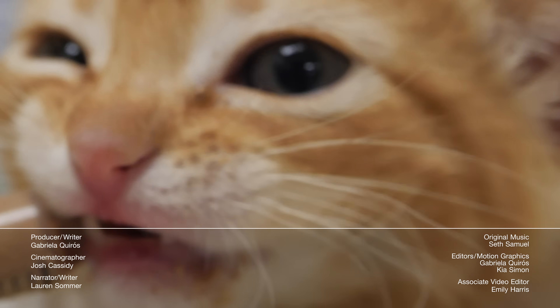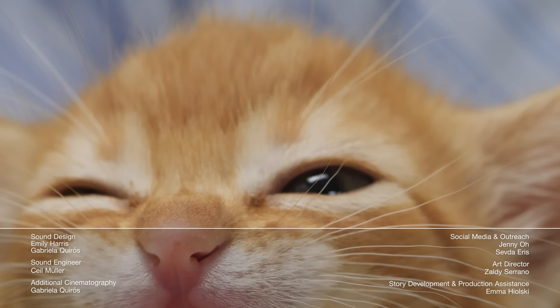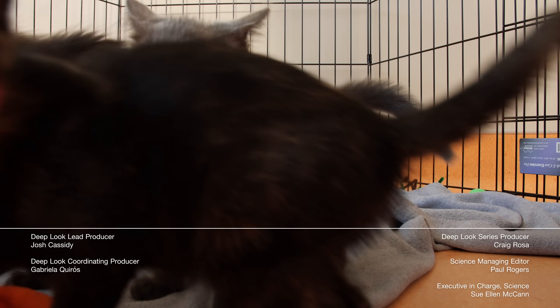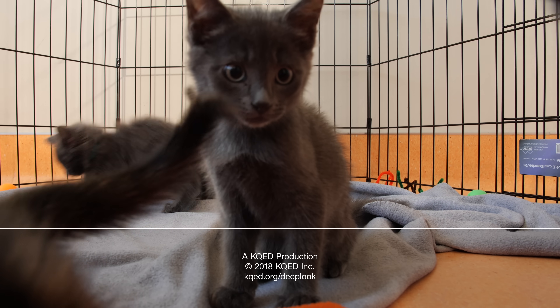We need you like this kitten needs its foster mom — okay, maybe not quite that much. Be sure to join us on Patreon for special members-only benefits, like behind-the-scenes peeks at how we make our show. Thanks, and see you soon!